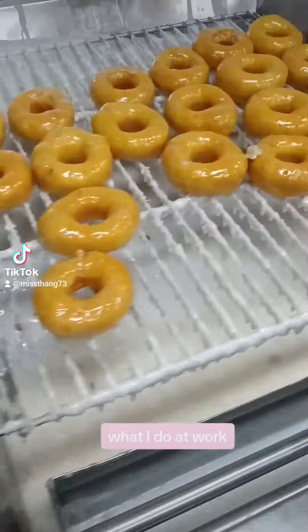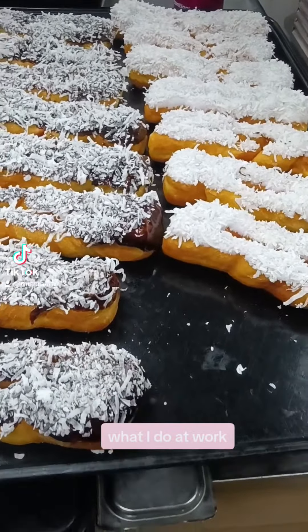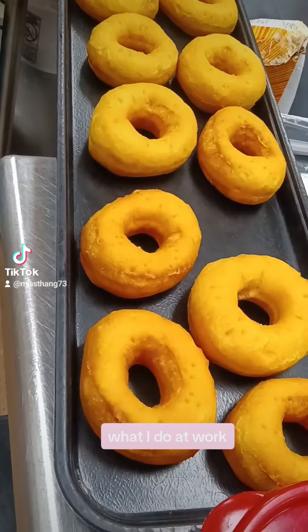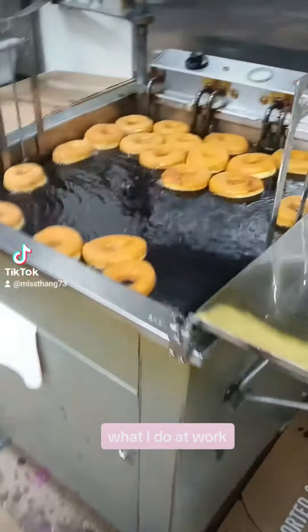This is where I glaze the ones that need to be glazed, and then the other ones get frosted, sprinkled, filled with jelly and custard and cream. As I finish them, I put them on these trays, and as I decorate them, I put them on these trays and on the cart. This is where the frosting's at.